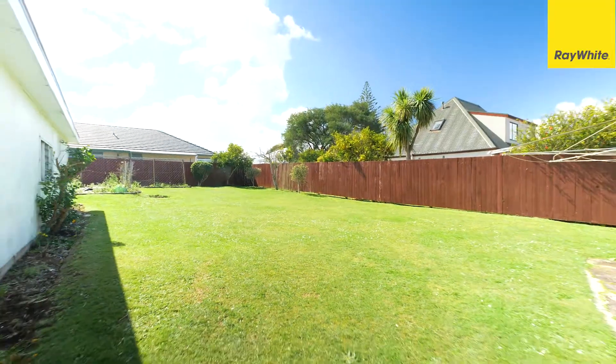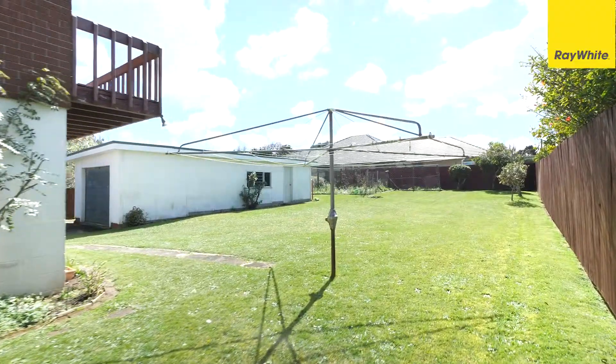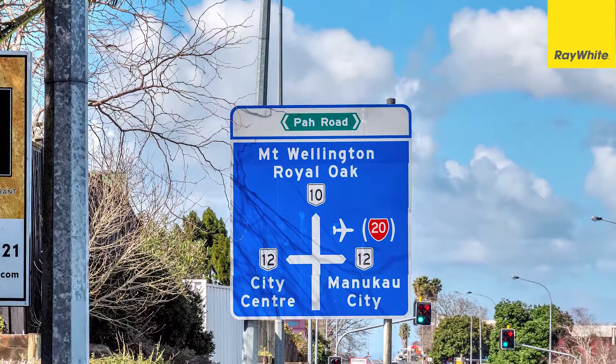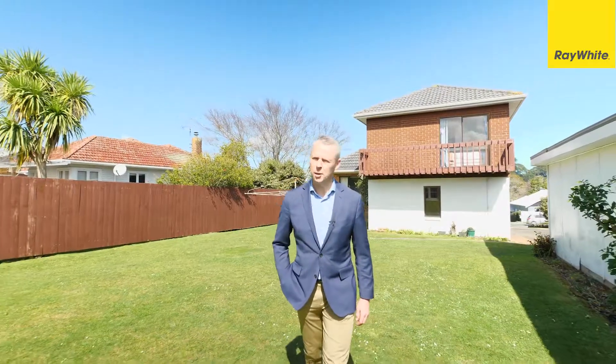The property is zoned mixed housing urban under the unitary plan — that's the zoning which really does allow for multiple options. Also zoned for Royal Oak Primary School, handy to Royal Oak shops, public transport, and Cornwall Park. A prime property in a prime position.